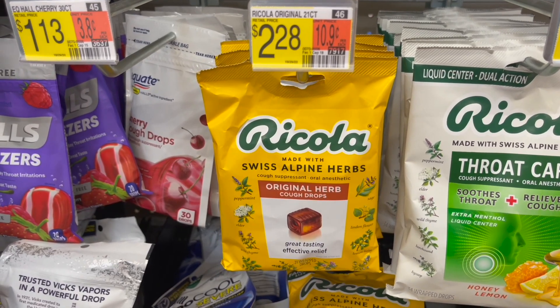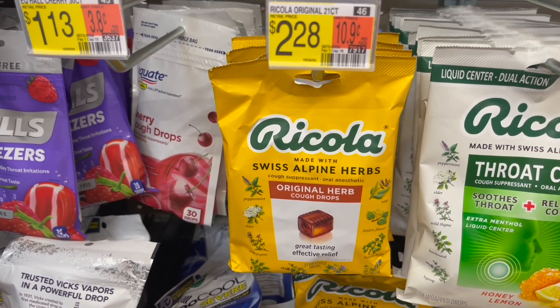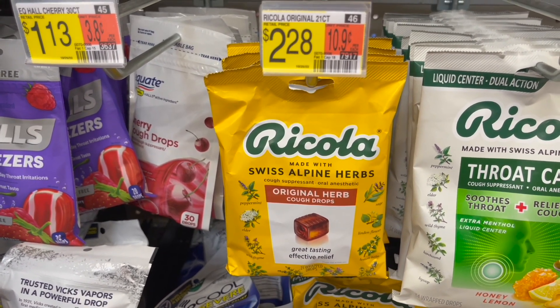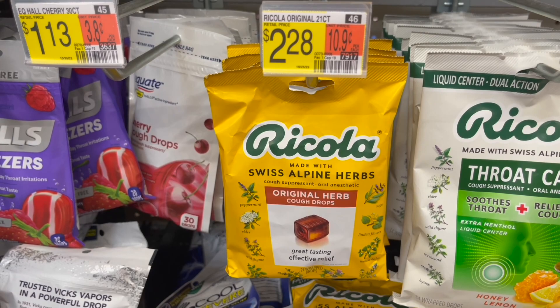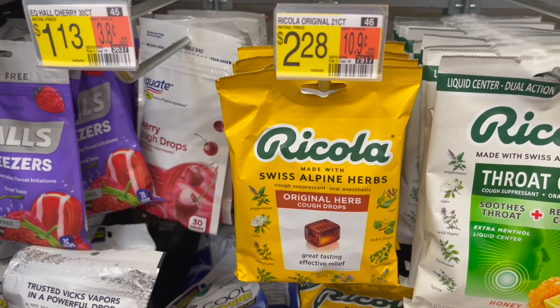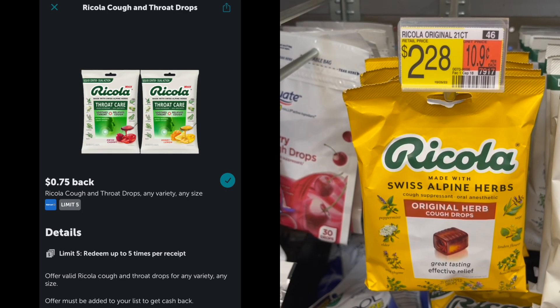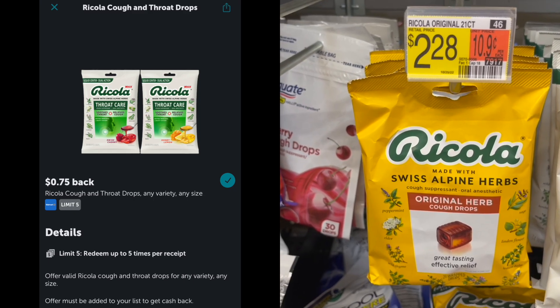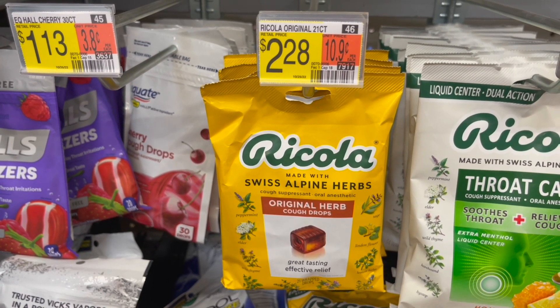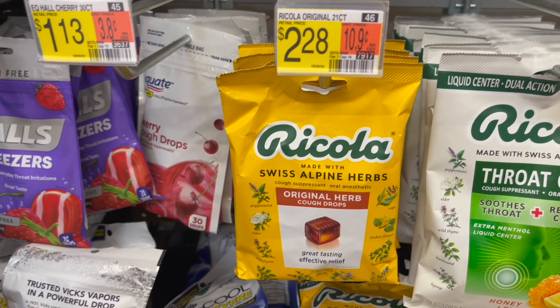Another great deal was on the Ricola Cough Drops, priced at $2.28. You're going to pick up two bags for $4.56. Use a $1 off two coupon from the 11/13 SmartSource, or submit to the Coupons.com app for $8 back on two. Then head to Ibotta and submit for $0.75 back on each bag, making your final cost for two just $2.06 or $1.03 each.